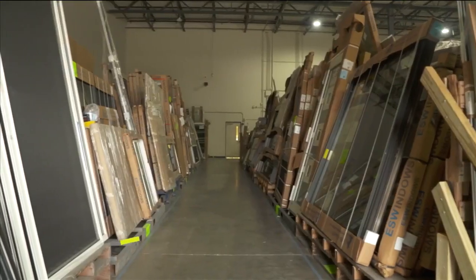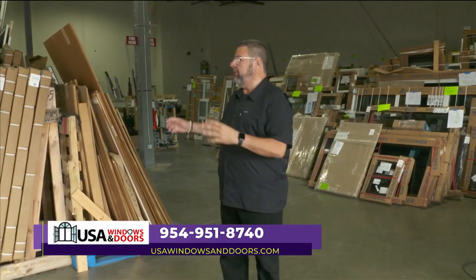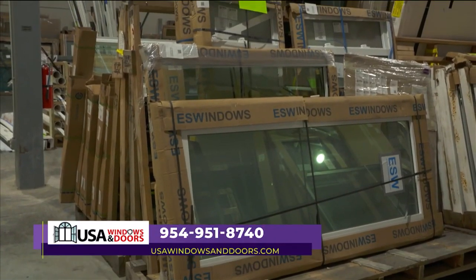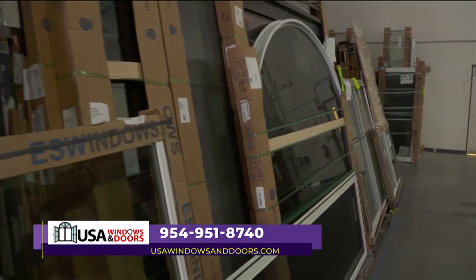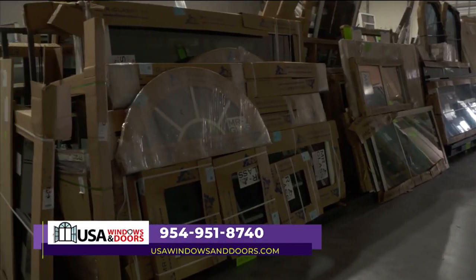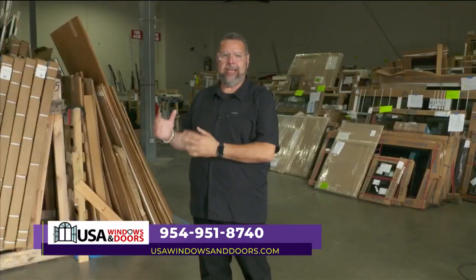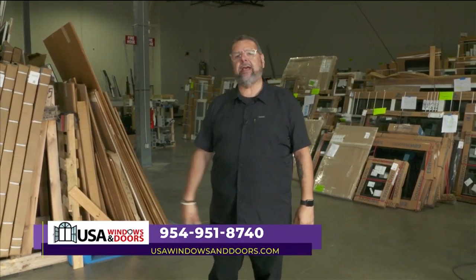Hey, this is Mike with USA Windows and Doors. We're here in the warehouse so you can see all the options available to you. We're all about solutions. Too many other companies offer one window, one solution, no other options. With us, we can go with ES Windows, PGT, CGI — you name it, we've got the option for you. If you're looking for large glass, big storefront windows, bay windows, or small windows, we can do all of those. We offer solutions where others are held by contracts.